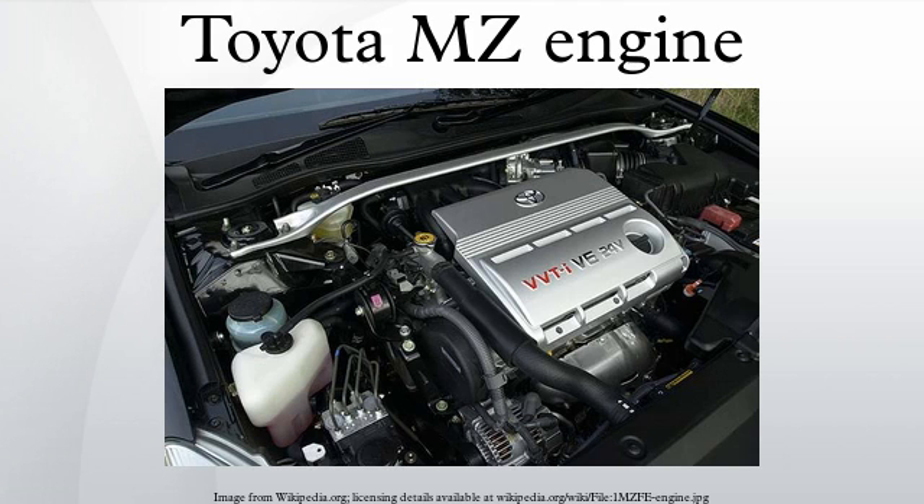Power output with the TRD supercharger was bumped to 242 horsepower and 242 lb-ft of torque. The 1MZ-FE with VVTi is used in the Avalon, Highlander, Sienna, and Camry. Output is 210 horsepower at 5,800 RPMs with 222 lb-ft of torque at 4,400 RPMs. Early versions of the VVTi 1MZ used a dual throttle body, cast aluminum intake manifold, and EGR block-off plates on the exhaust manifolds. Later versions used drive-by-wire electronic throttle control.